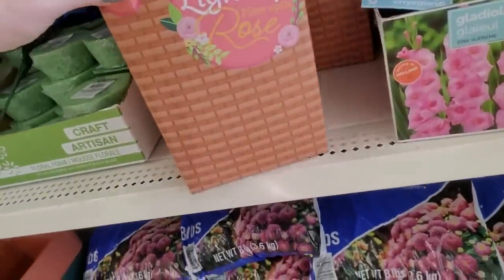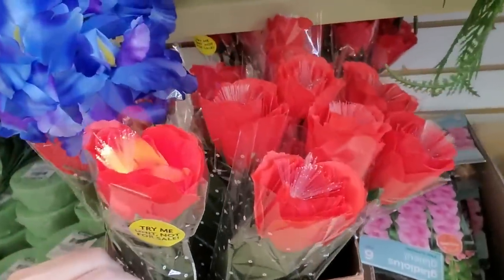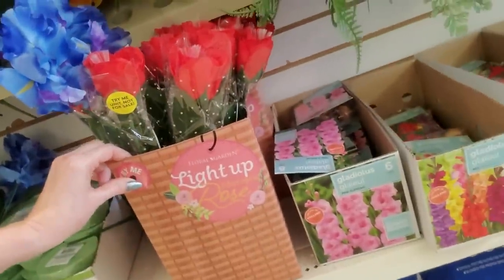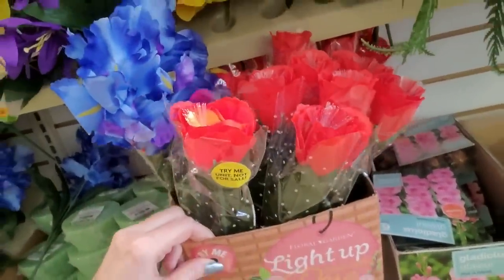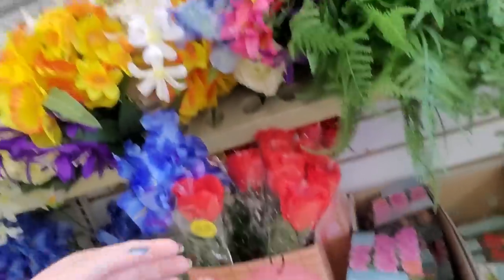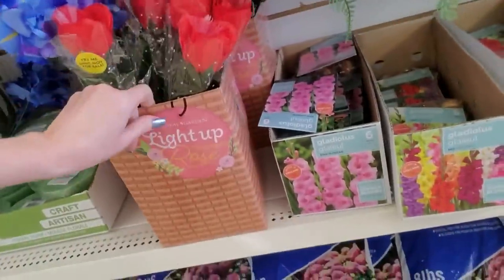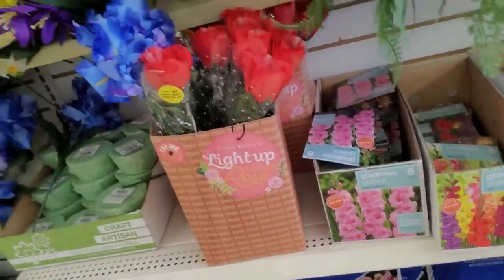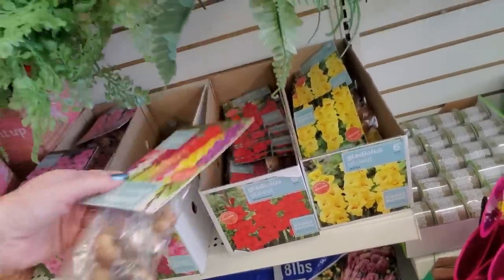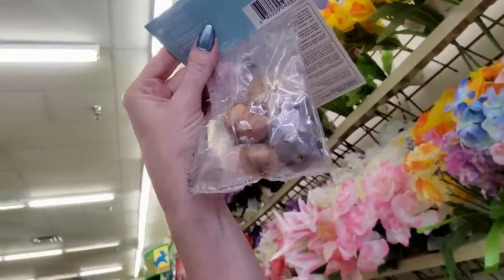You can get a light-up, fiber-optic light-up rose. Nothing says love like something like that from the Dollar Tree. I can't believe they have so many left — they got these for Valentine's Day. We have bulbs — you can even get a little bag of bulbs.